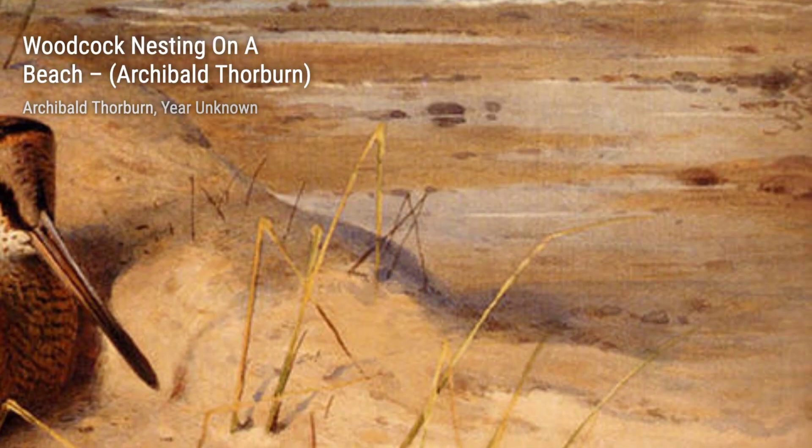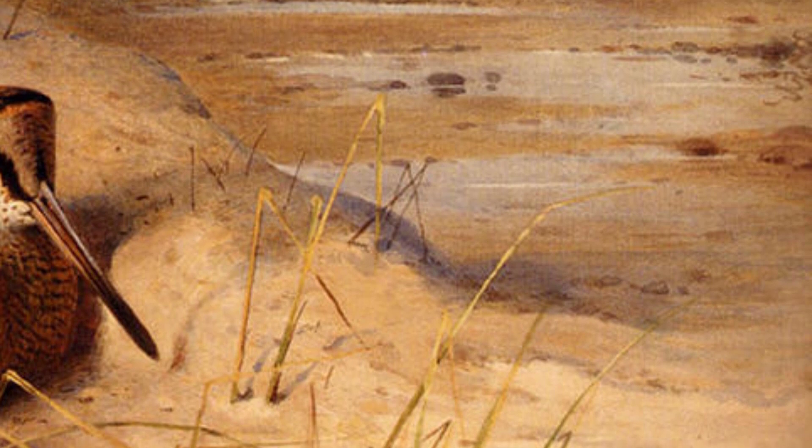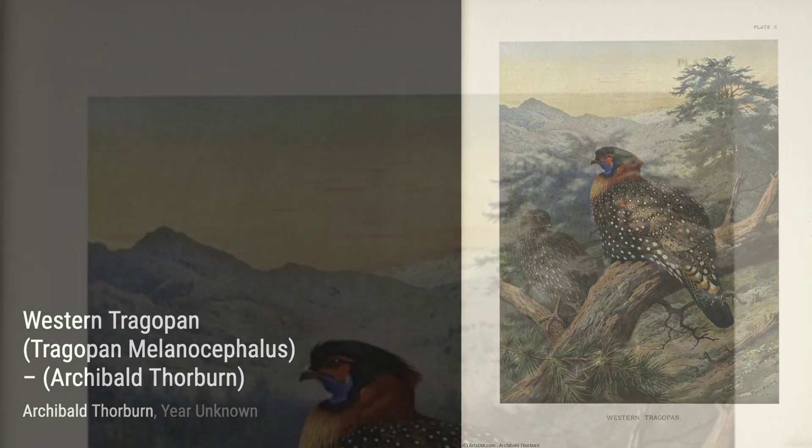Next up, we have Woodcock Among the Dunes. Thorburn's attention to detail shines through in this piece, as he depicts a woodcock camouflaged among the sandy dunes. The play of light and shadow adds depth and realism to the artwork.